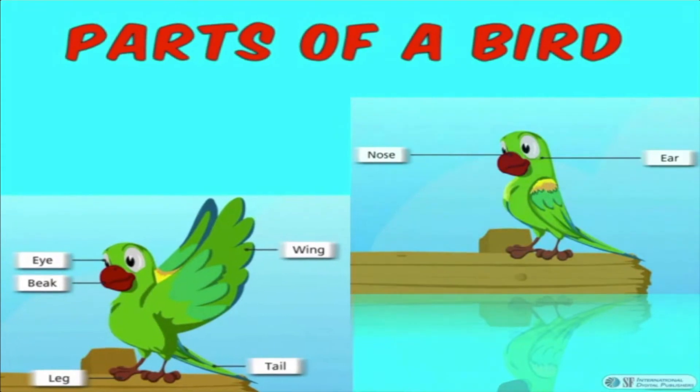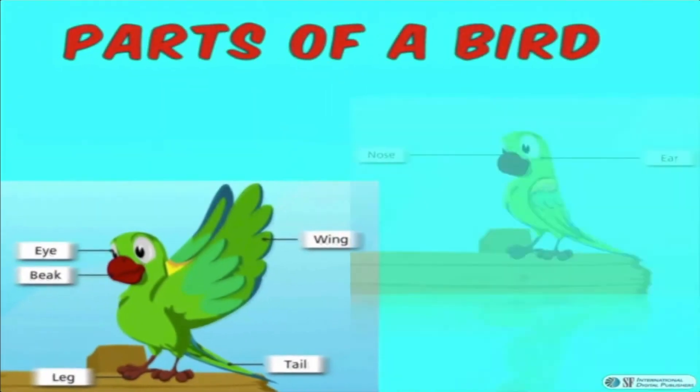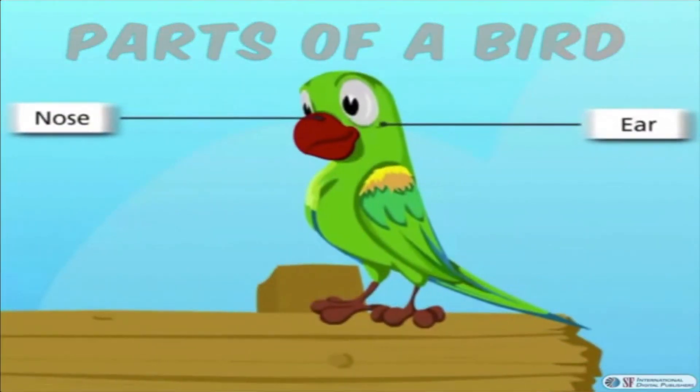Parts of a bird: Birds have eyes, beak, wings, legs, and a tail. Birds hear with two tiny spots present behind their eyes. Birds breathe with two tiny holes on their beak.